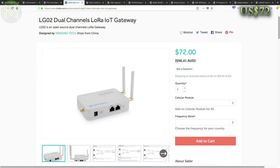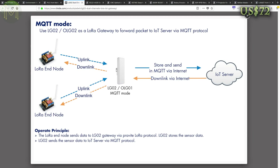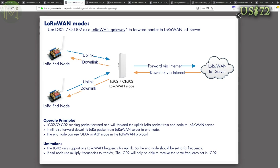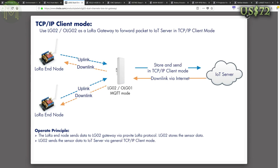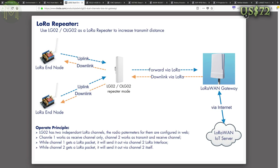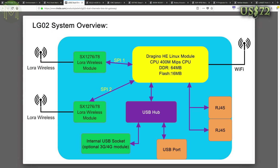LoRaWAN gateways tend to be on the pricey side. This one is still a little pricey but it's an open source unit, which gives it extra points. It can be configured in several gateway modes, transferring MQTT messages, LoRaWAN connectivity, local direct TCP/IP server and client and as a LoRa repeater. It provides two channels using two independent LoRa modules and also has USB for 4G modem and dual RJ45 ports.